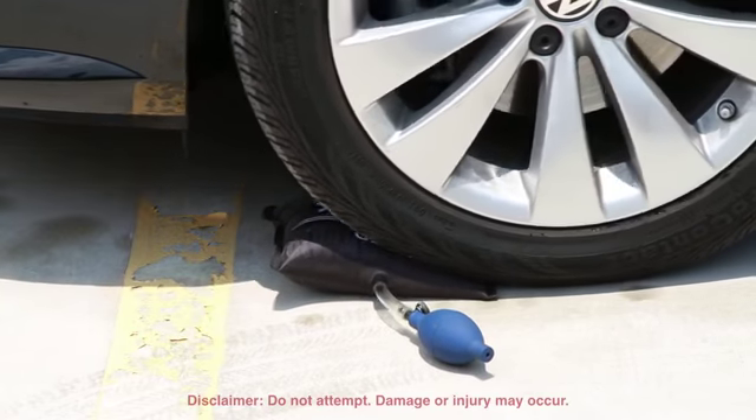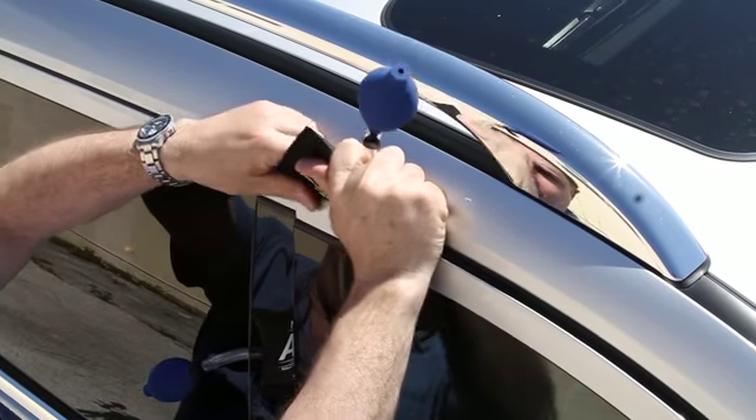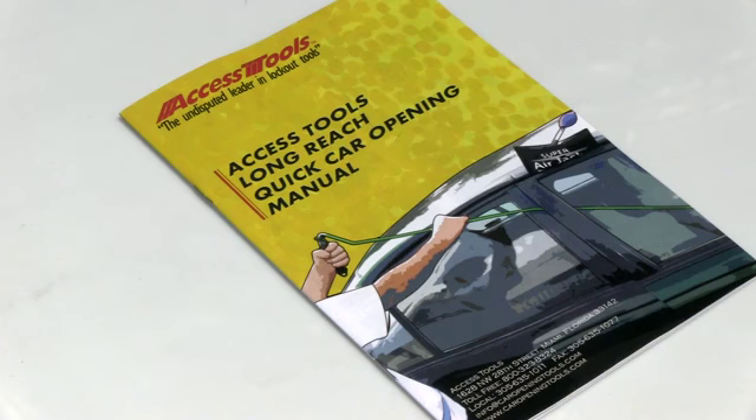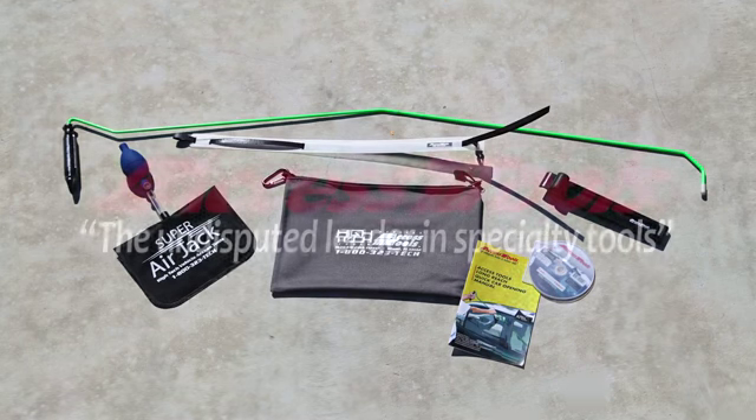The best-selling ballistic nylon air jack air wedge features an internal stiffener to aid insertion. Along with a quick instructional DVD and manual, the one-hand jack set is a must-have for any car opening professional.